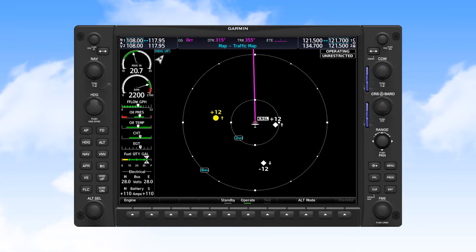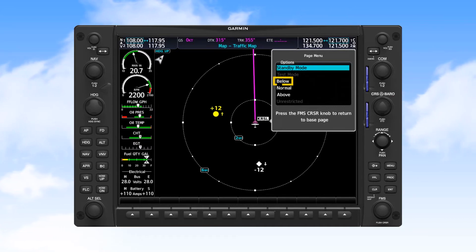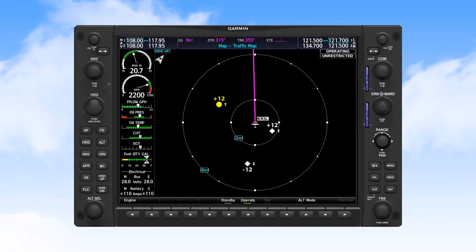When viewing the traffic page, you can select the altitudes at which you want traffic to appear. In below mode, you would see traffic from 2,700 feet above to 9,900 feet below. In normal mode, you would see traffic from 2,700 feet above to 2,700 feet below the aircraft.